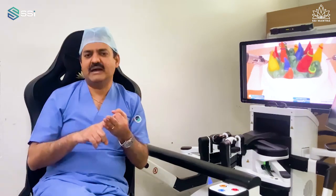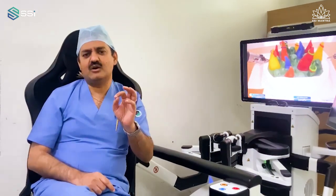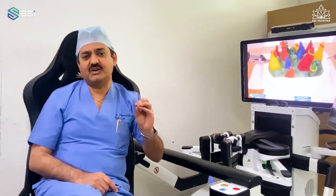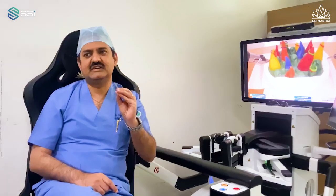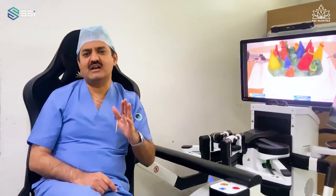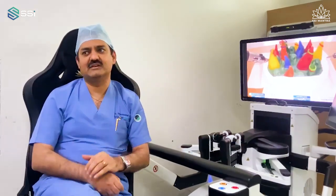Stability, motion scaling, magnification, and energy source — in all these areas it matches. In fact, I can confidently say that the optics and camera in SSI Mantra are far superior to the Da Vinci system currently available. This is 100 out of 100 in all fields compared to any best MNC robotic system available.